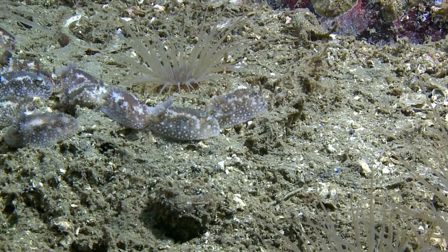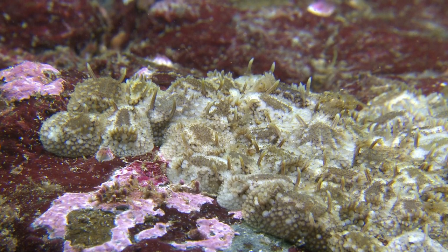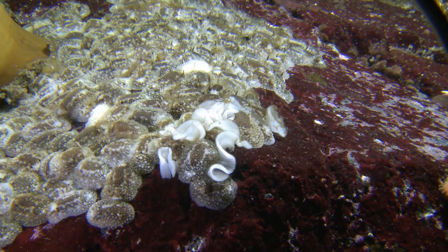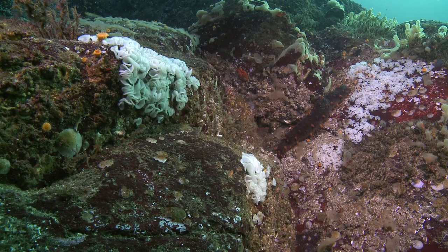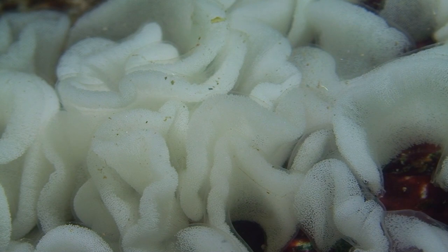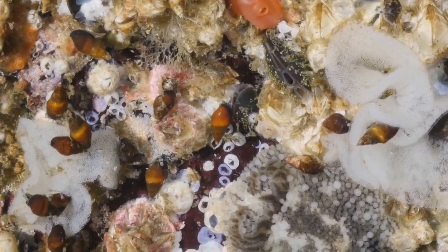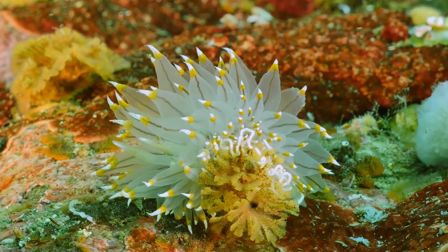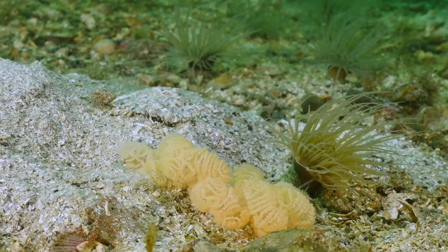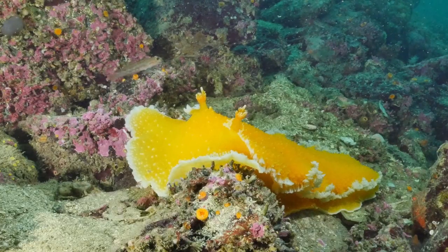Barnacle-eating nudibranchs seem to gather in large masses. They follow each other until they have reached a large group, and their orgies not only create large congregations of animals, but also massive amounts of egg ribbons. Not all the eggs are safe, and hungry amphissa happily feed on this free banquet of protein. There are many species of nudibranchs, and the size, shape and color of the eggs are good indicators of the species that laid them.